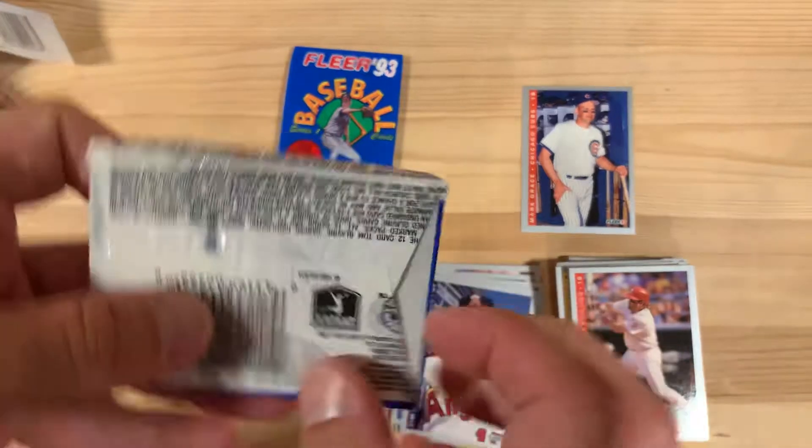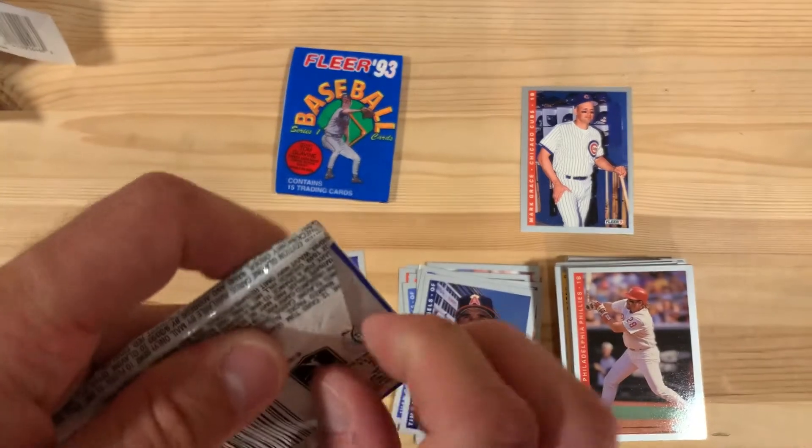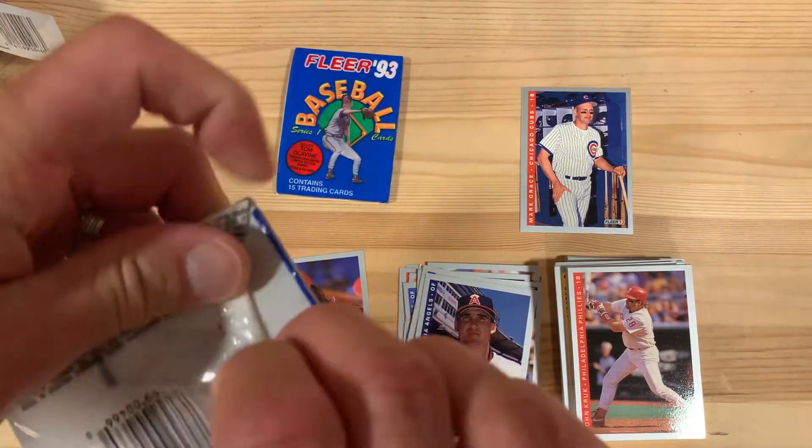Come on Ben, you can do it — it can be just like your baseball heroes, all you have to do is open this pack of cards. There we go.